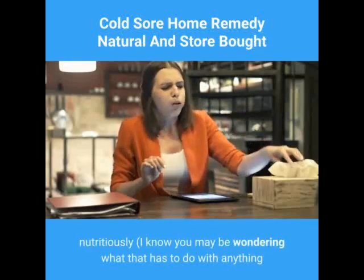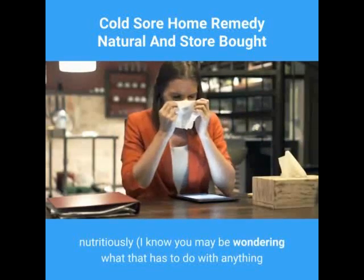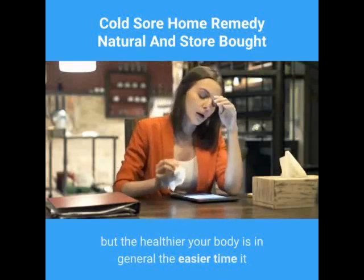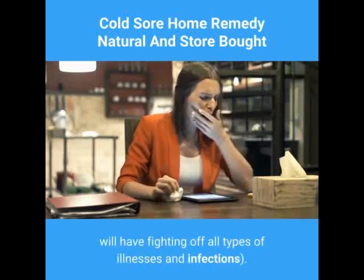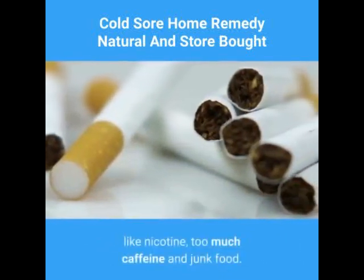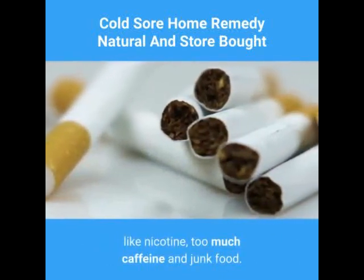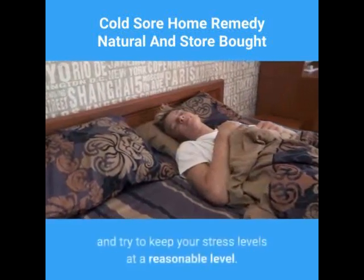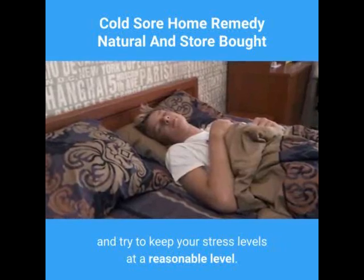Simple things like making sure you eat nutritiously — the healthier your body is in general, the easier time it will have fighting off all types of illnesses and infections. Go easy on things that aren't good for you like nicotine, too much caffeine, and junk food. Instead, get enough sleep, keep your body hydrated, and try to keep your stress levels at a reasonable level.